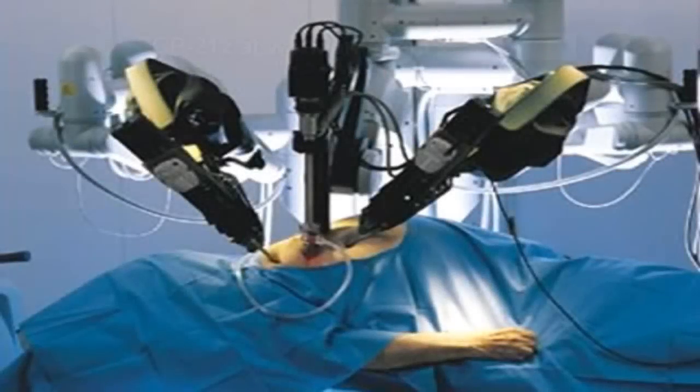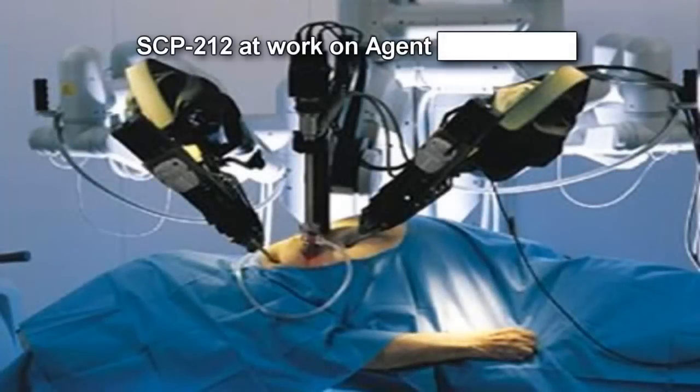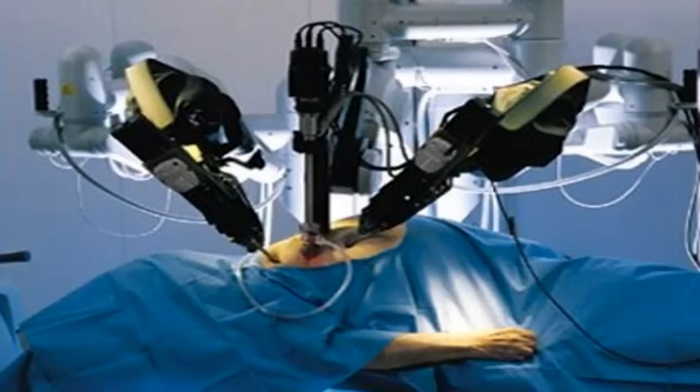SCP-212. Item Number: SCP-212. Object Class: Safe. Special Containment Procedures: Use of SCP-212 must be cleared by the current containment site's chief medical officer. Any subjects undergoing operation by SCP-212 must submit to full physical and psychological testing both before and after exposure. Resistance to testing will result in termination of subject. All personnel are to keep at least 1.5 meters or 5 feet from SCP-212 when not in operation.